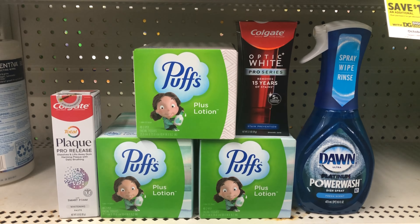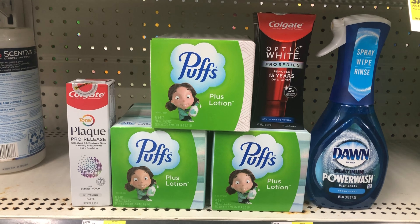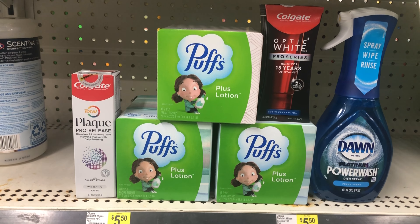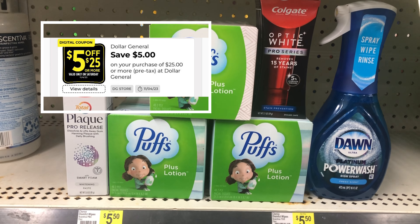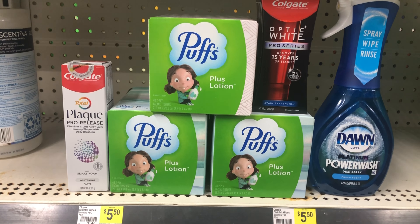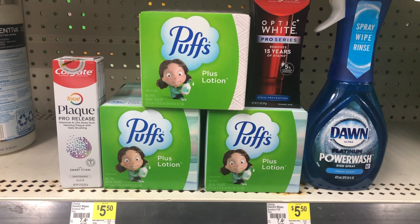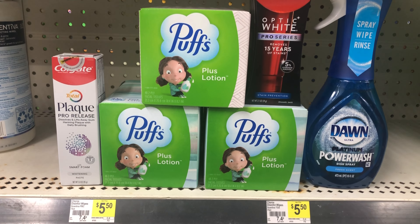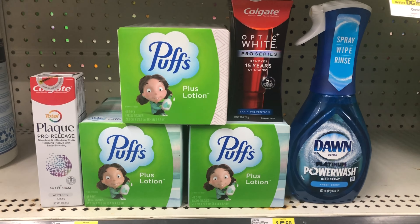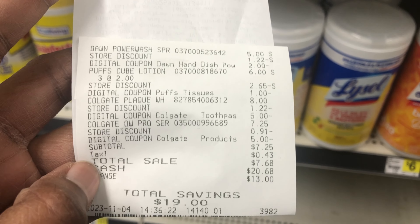This is what my transaction is looking like — basically picking up things that I need or want. I need the Puffs and I want the Dawn Power Wash. My total for everything is $25.25. My $5 off $25 will come off, then five dollars for the Colgate Plaque, five dollars for the Colgate Optic White, two dollars for the Dawn, and one dollar off three for the Puffs — all digital. Once I get to the register I'll just put my number in the pin pad, leaving me to pay just $7.25 for everything. Basically I just paid for the Colgate Optic White and got everything else completely free.